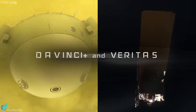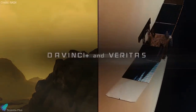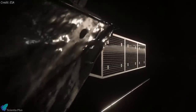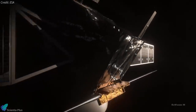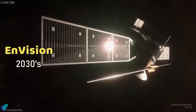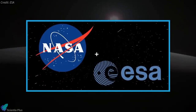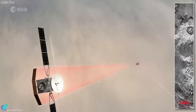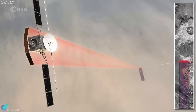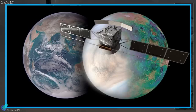Two weeks ago, NASA announced the DaVinci Plus and Veritas missions to explore planet Venus. Following NASA's footsteps, the European Space Agency announced on Thursday that it has selected EnVision as its next orbiter, which will visit Venus sometime in the 2030s. The mission will be conducted in collaboration with NASA, and will perform high-resolution radar mapping and atmospheric studies on Venus, investigating why Venus and Earth took such different evolutionary paths.